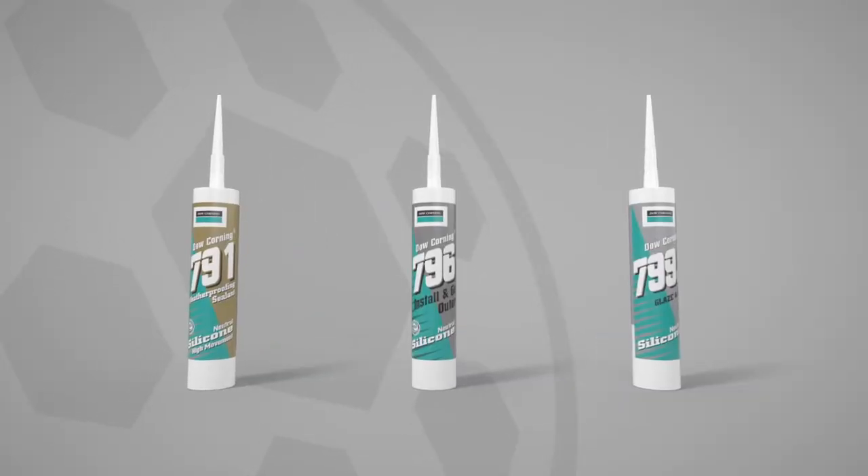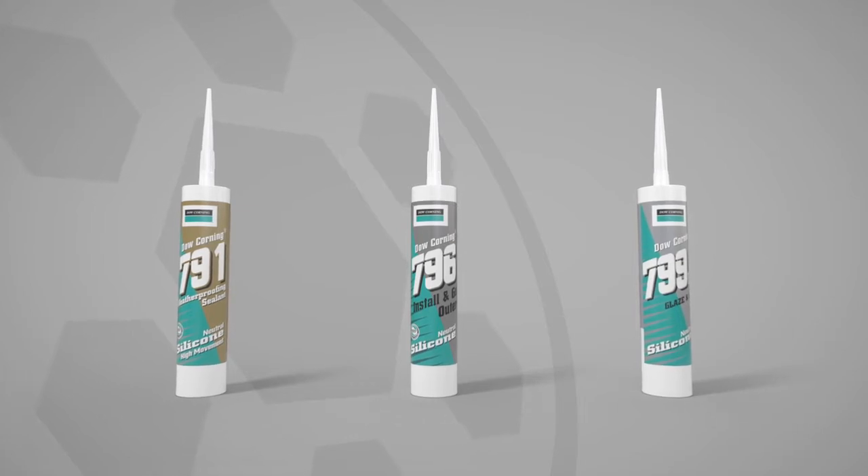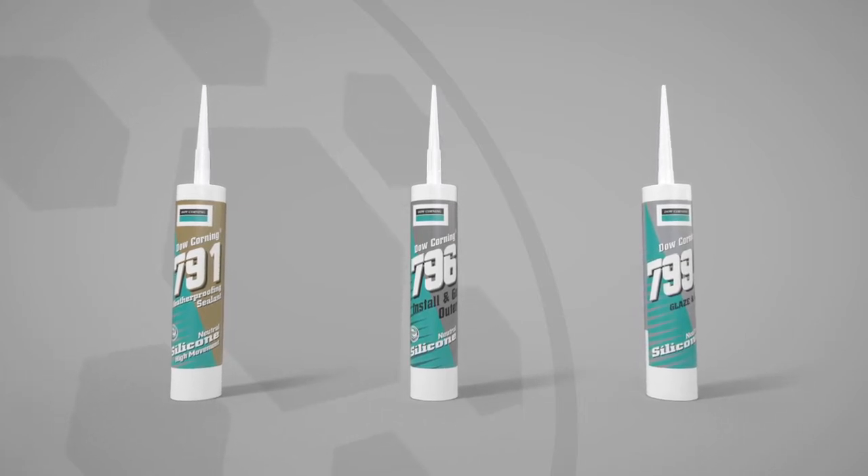The Dow Corning 7 Series is a market-leading range of professional silicon sealant products for use in the most demanding applications.